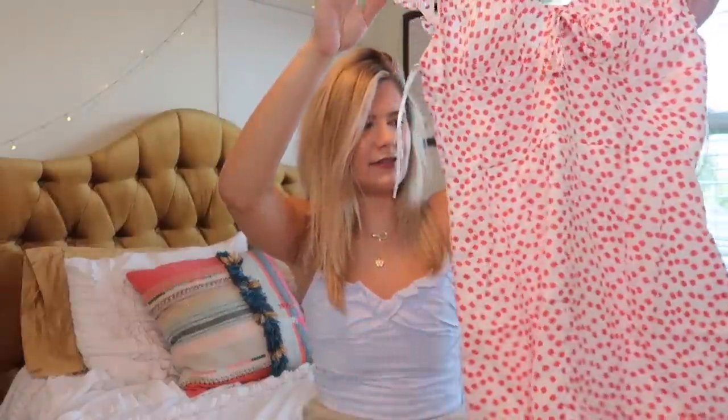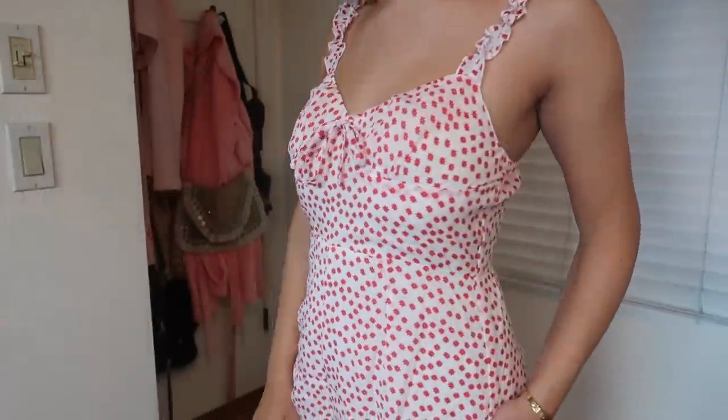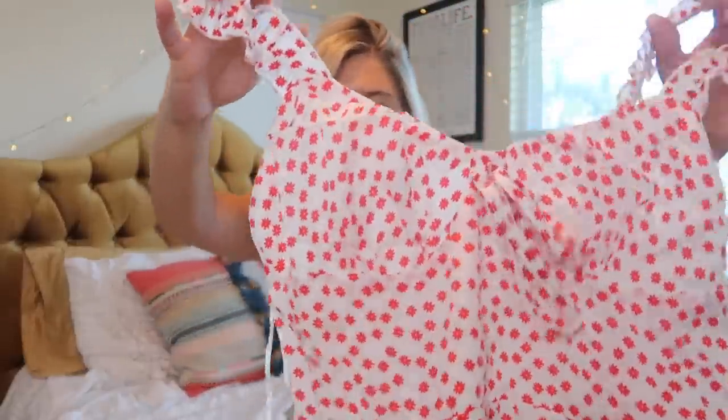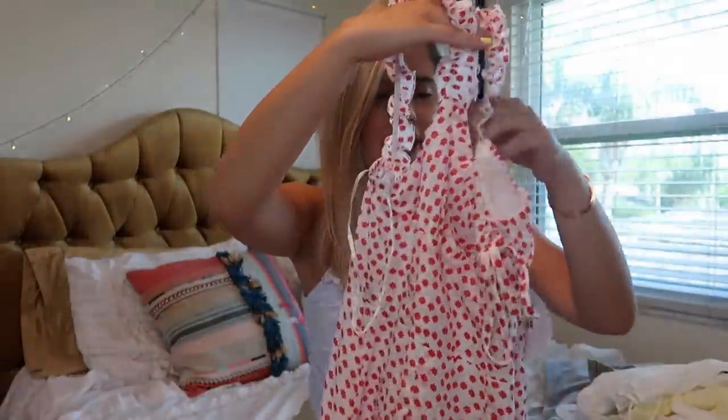Next up we have this super cute romper — I love it! It's just like an easy, fun little romper. They actually call these 'play suits' on their website, so if you ever want to see all the rompers Princess Polly has, go under the play suits section. It's got a nice little bow and flowy shorts with ruffly sleeves. I think this is perfect for roaming around the streets of Greece.